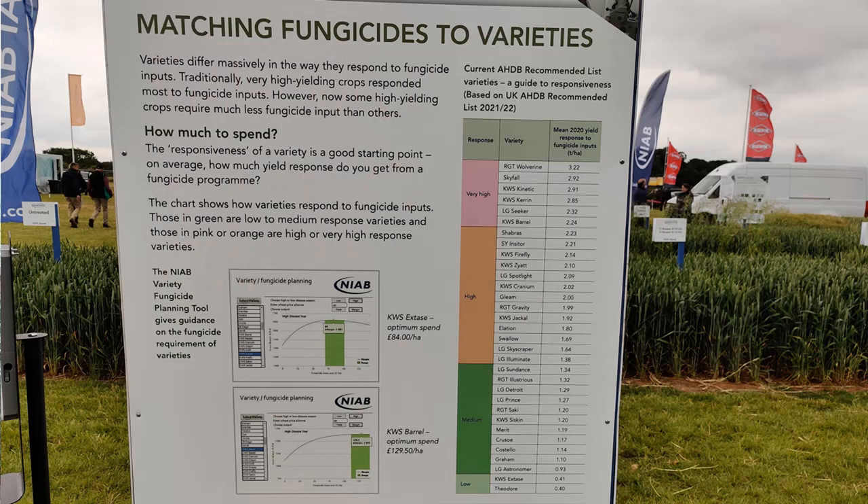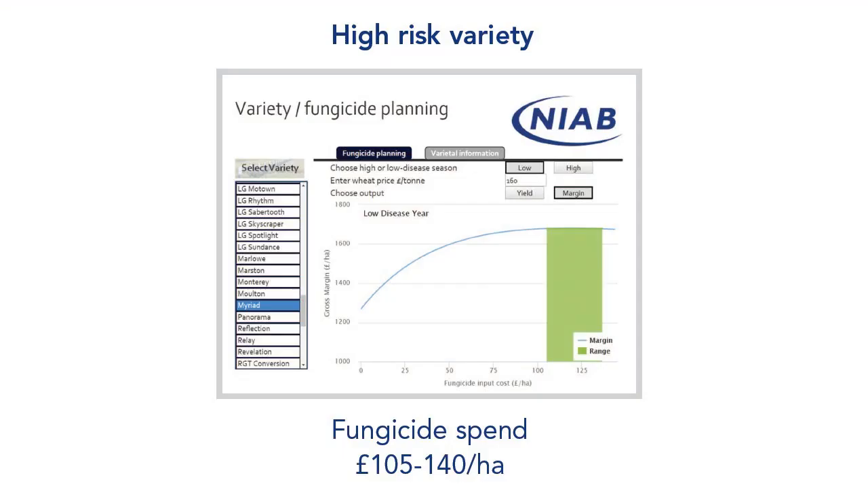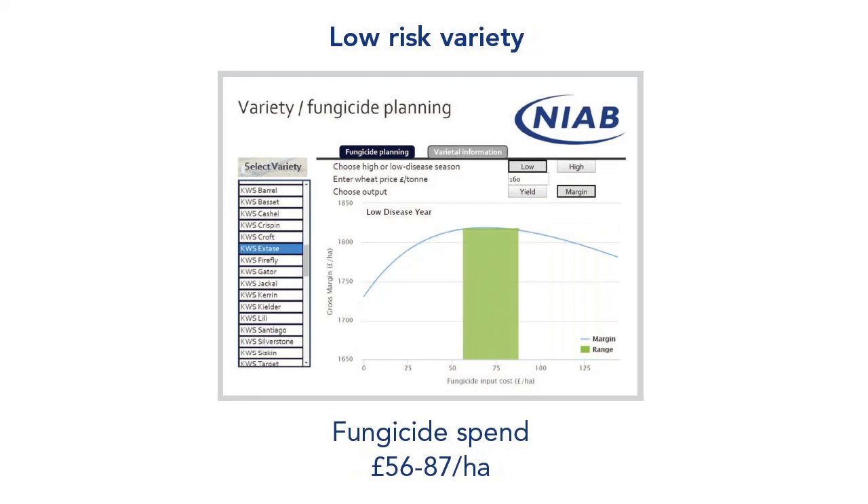I'd like to break from intercropping for a second to look at another NIAB tool — the Variety Fungicide Tool. It aims to identify the sweet spot between fungicide spend depending on varieties. The boards compare the different optimal fungicide spend for a high-risk variety like Myriad at £105 to £140 a hectare, against a low-risk variety such as X-Days, which we're growing, at an optimal spend of £56 to £87 per hectare — still significantly higher than our minimal spend strategy.